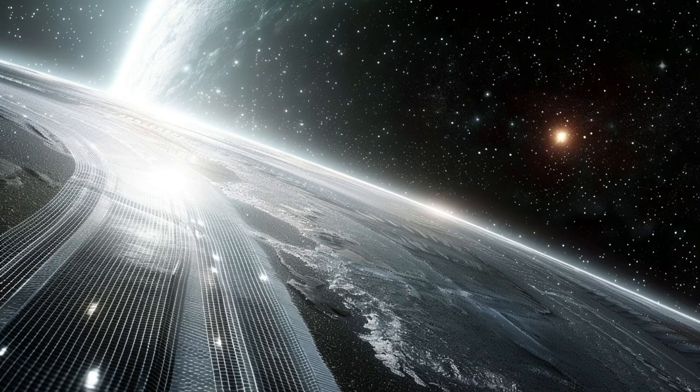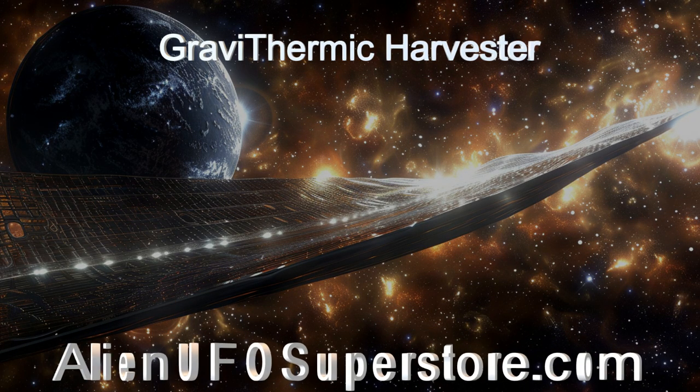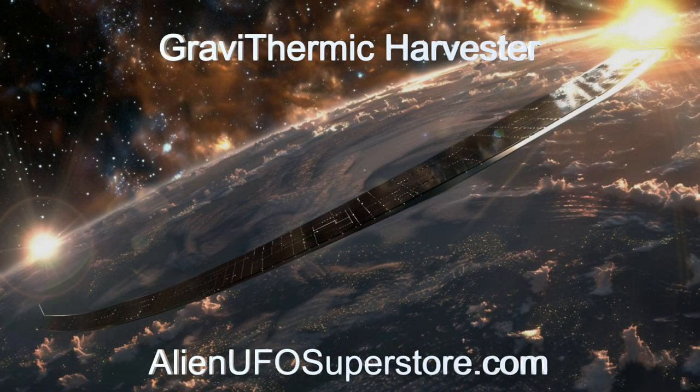Join us as we delve into its innovative design and pioneering operations. Unravel the mysteries of the Gravi-Thermic Harvester. Click on the link in the description for fascinating insights. Like and subscribe to be part of our daily expedition through the cosmos.